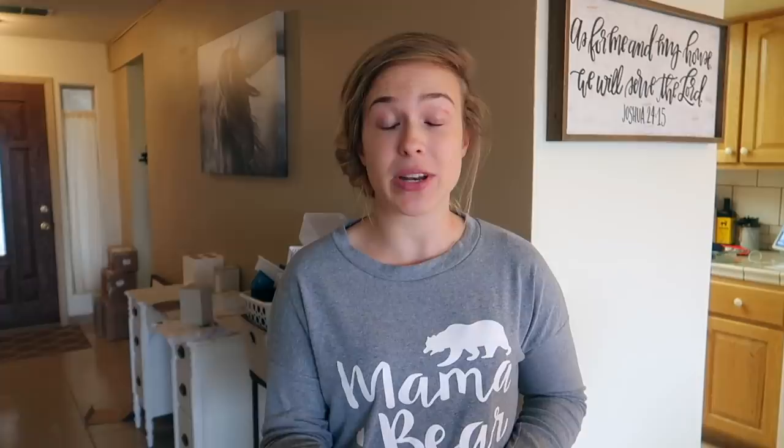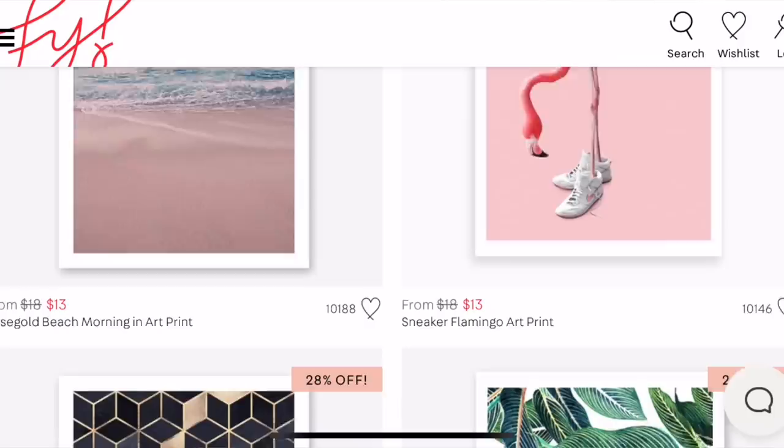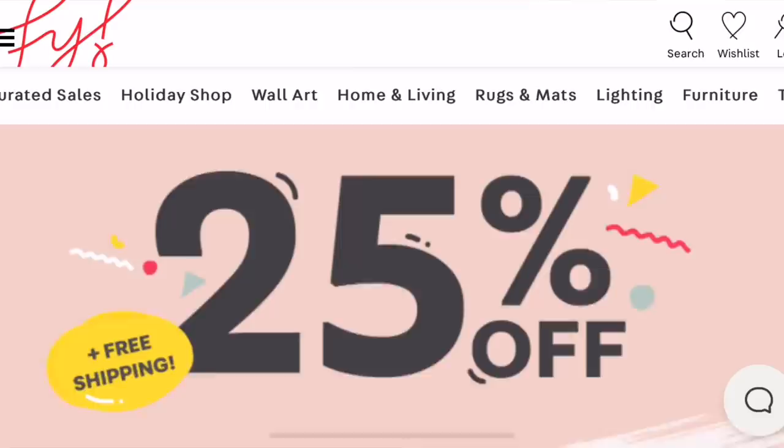Before we get started, I wanted to let you guys know that this video is sponsored by FY and I'm going to tell you about the huge sale they are having right now for Black Friday. This sale is going on from Black Friday all the way till Monday. This video is going up on a Saturday so you guys are going to be able to shop this sale until Monday.